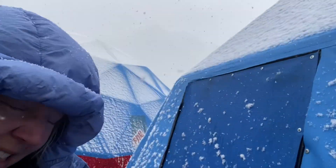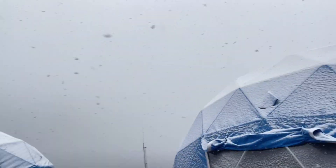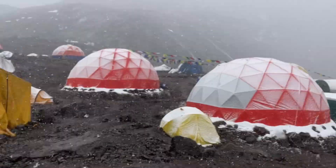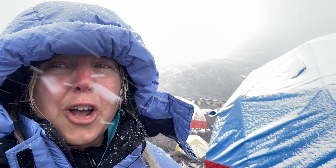And then this is our mess tent where we eat dinner and lunch, right here — this is where we eat and hang out and chat. This is what base camp is all about while you're kind of waiting to go up on the summit, or not. It's like this every single day right now — snow sets in around noon and then goes for the whole night.